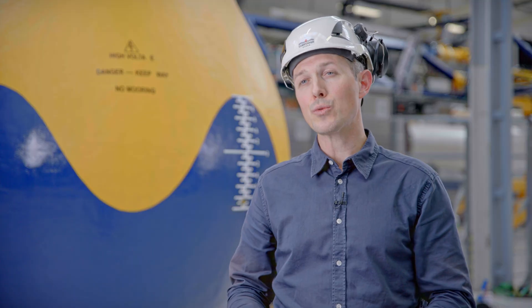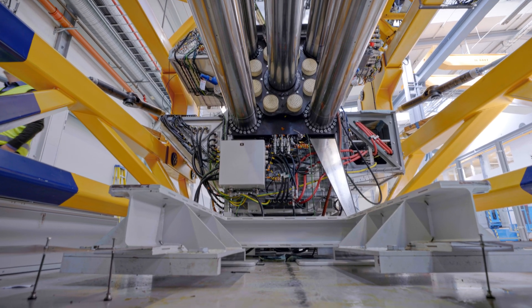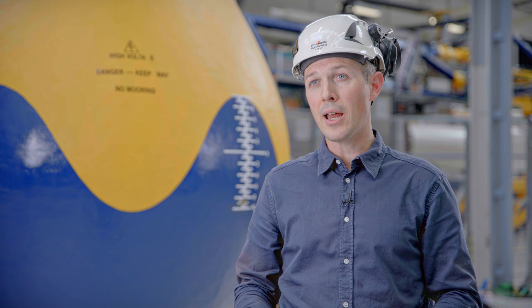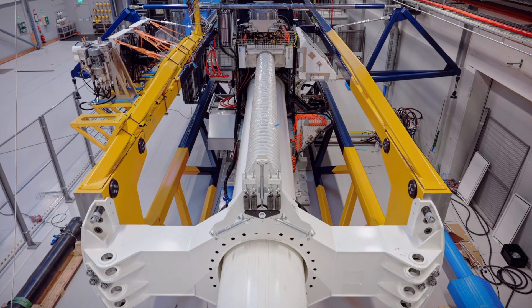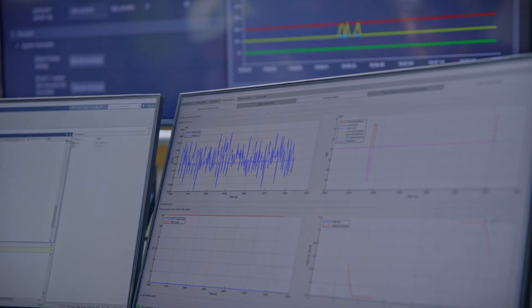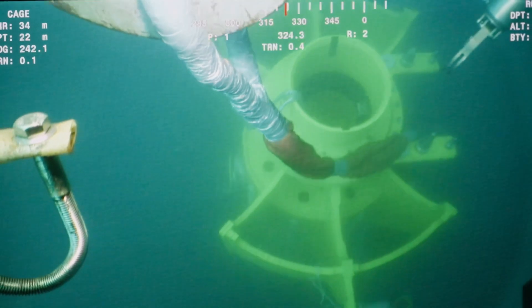The challenge with wave energy — why haven't we seen commercial wave energy in the world until today — has been to design devices that are number one robust enough to survive the toughest storm in the ocean, and number two to produce enough electricity compared to their size and cost. Historically, devices have either broken in storms or been too large or costly, but we've taken a dramatic step forward by making devices that are naturally transparent and protected in storms and that produce about five times as much energy per unit of equipment installed in the ocean, radically improving the competitiveness and robustness of wave energy.